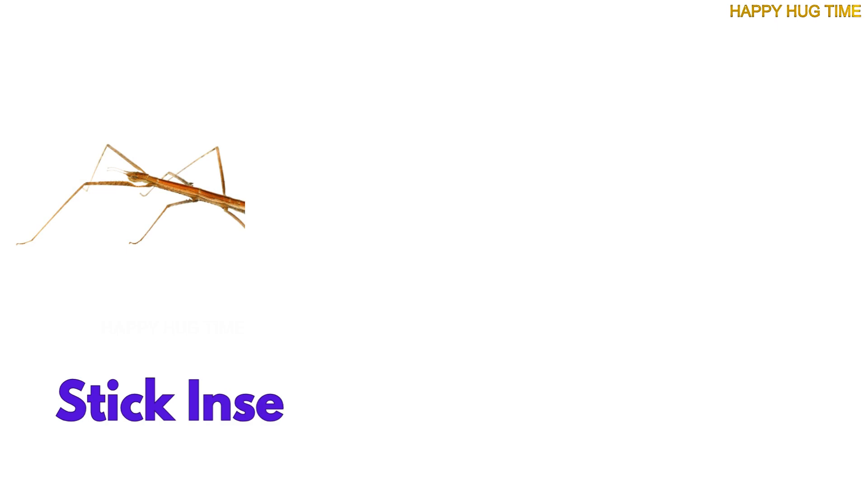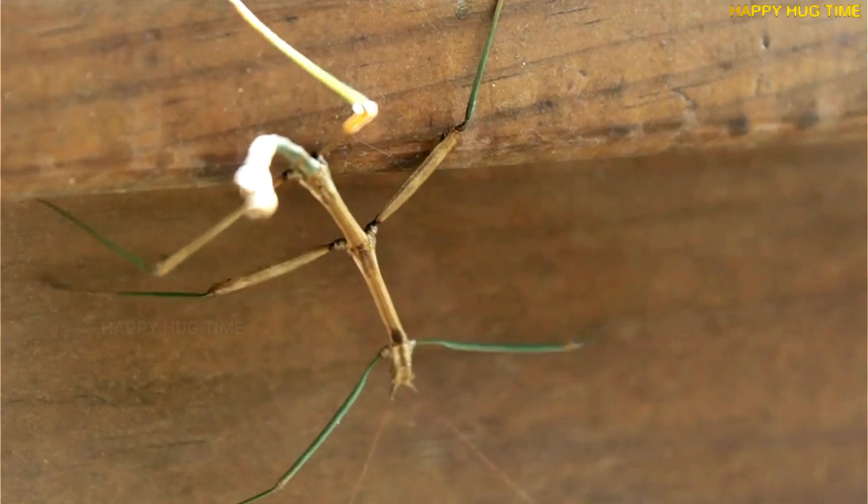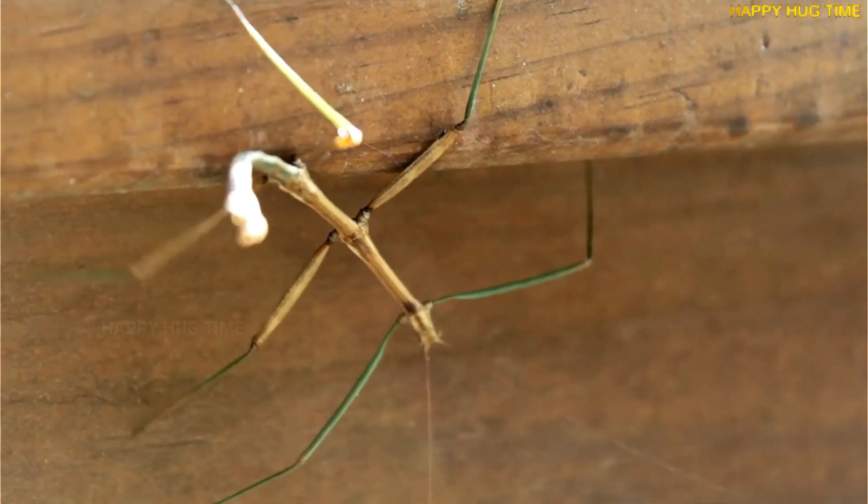Is that a twig? Or a stick bug? They live in trees and bushes, and they look just like the branches they sit on.